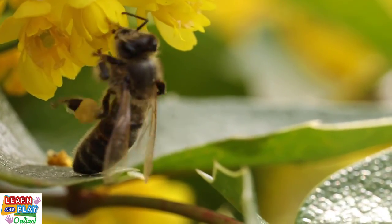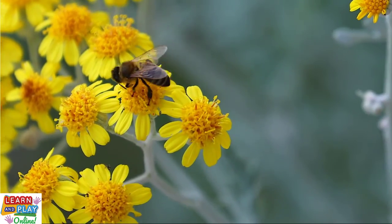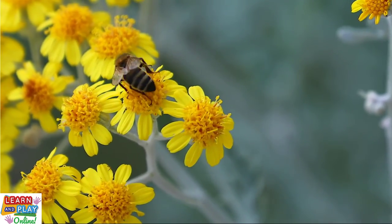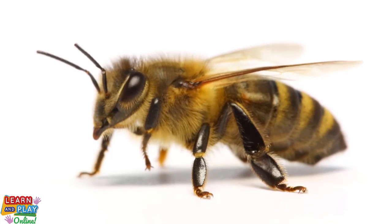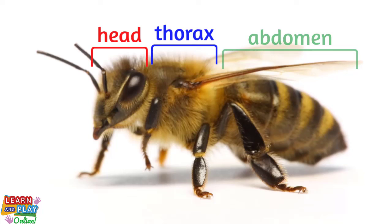We will revisit pollination a little bit later. Let's now first learn more interesting facts about bees themselves. A bee's body is made up of three parts: the head, the thorax, and the abdomen.